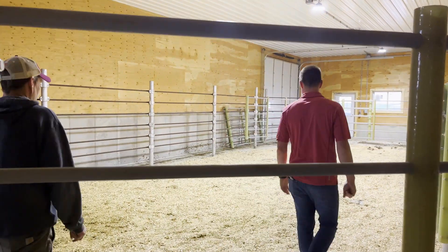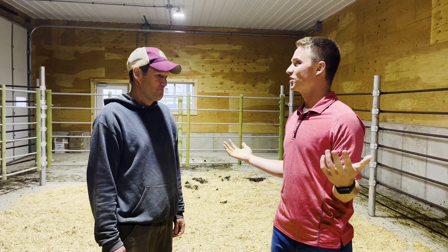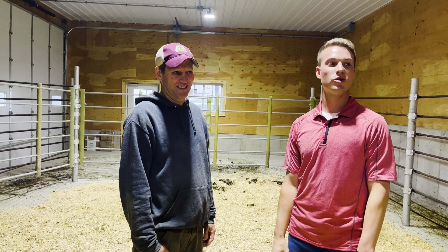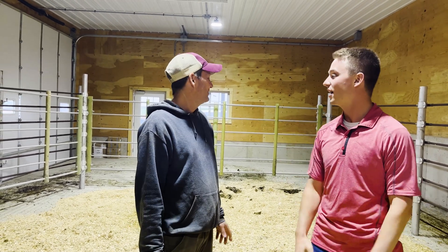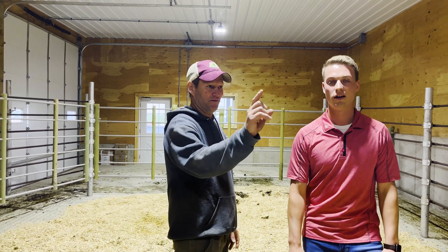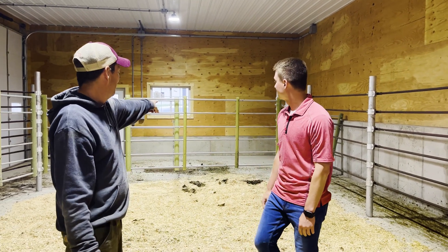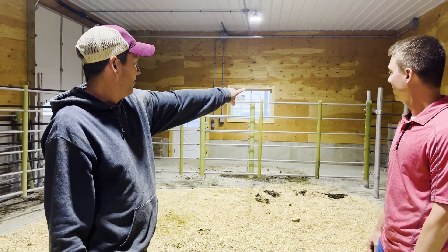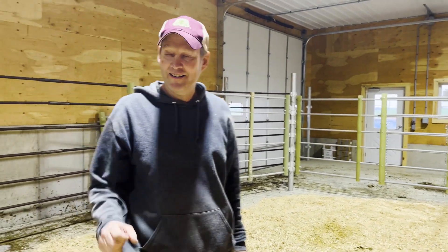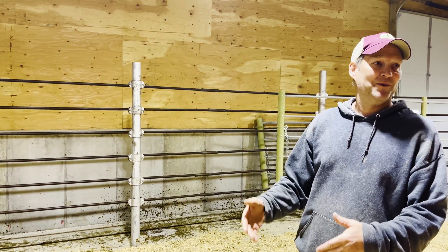We didn't make it too far into the barn before taking a hard right turn. This is called the hoof trimming room. We bring about 20 to 25 cows into this area, then run them down this lane. The hoof trimmer can back the chute in — the cow can make the corner and go right into the hoof trimming chute. When she's done, she can walk out the front and go back down this lane, keeping the cows separate from those that have been done and those that haven't.